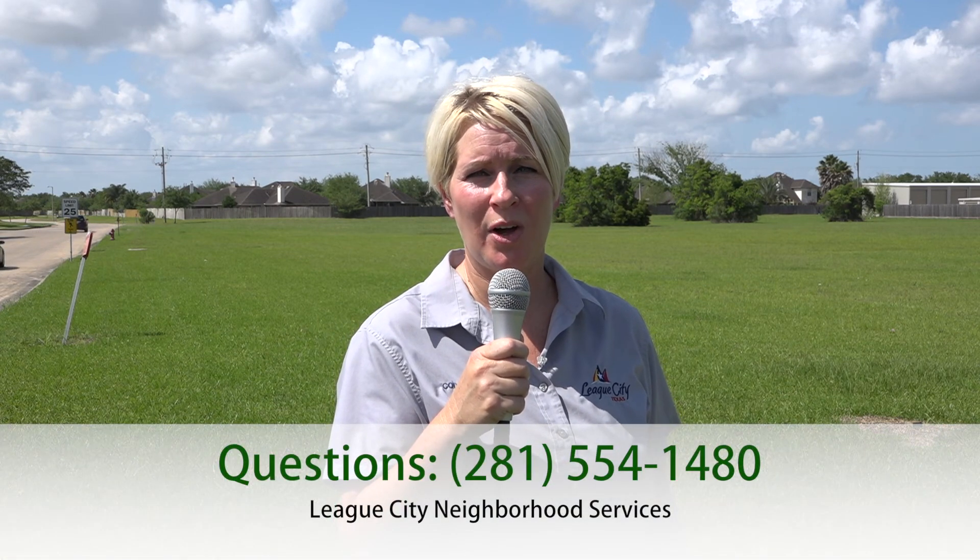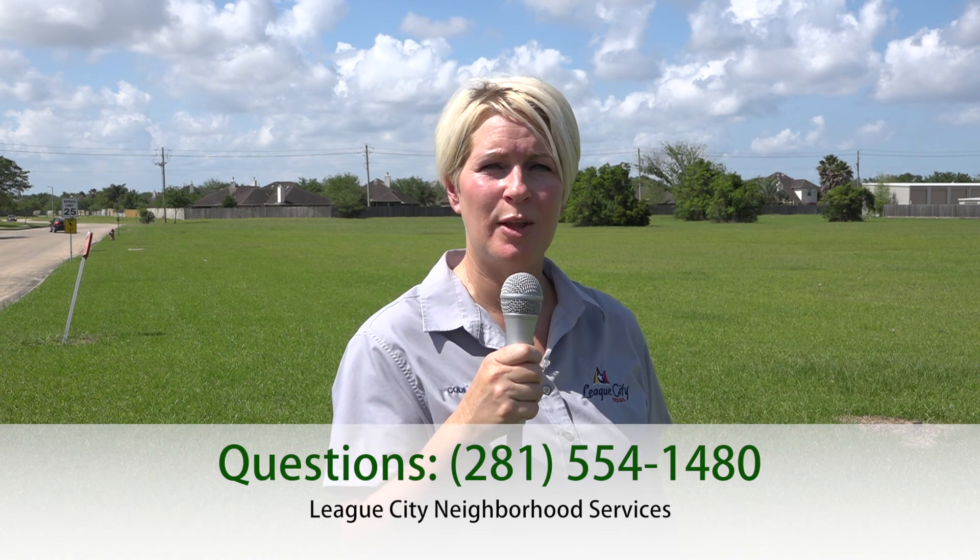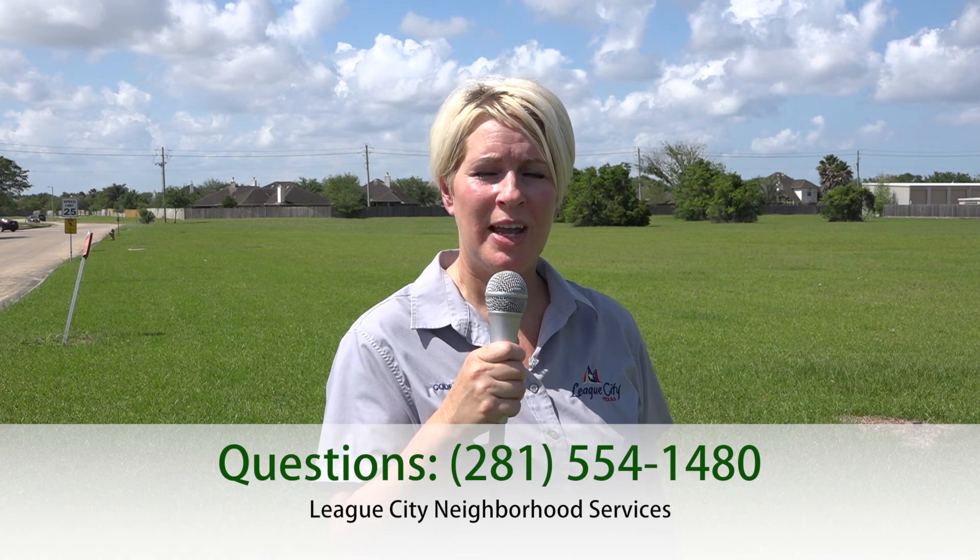In conclusion, if you should receive a letter from one of our officers or if you have any questions relating to high weeds and grass, please don't hesitate to give our department a call at 281-554-1480 with Neighborhood Services. This is all about keeping League City beautiful and we're here to help. We are your friend, I promise you. Thank you for keeping League City great.